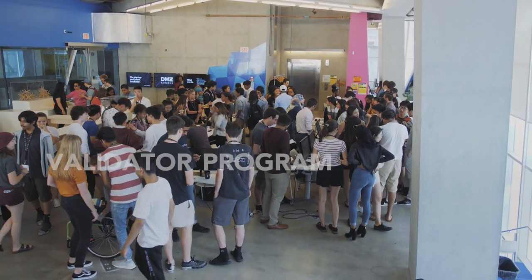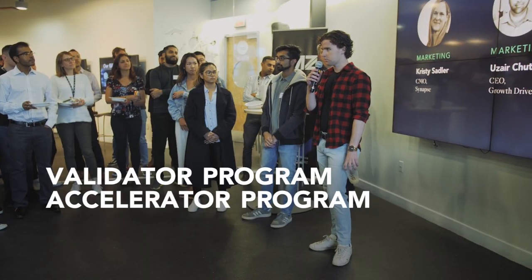So you have your business plan, the mentorship, the confidence and the funding that you need to launch your startup. We have three main programs at the DMZ. Sandbox is the one we've been talking about. After our Sandbox program is our validator program and our accelerator program.